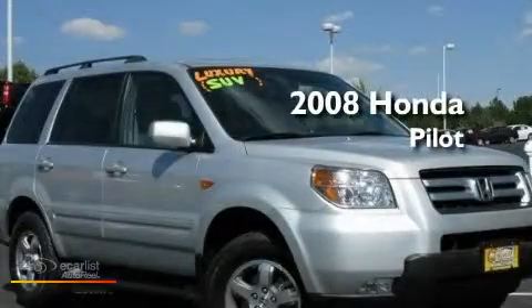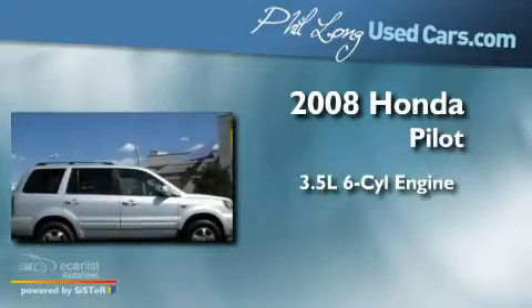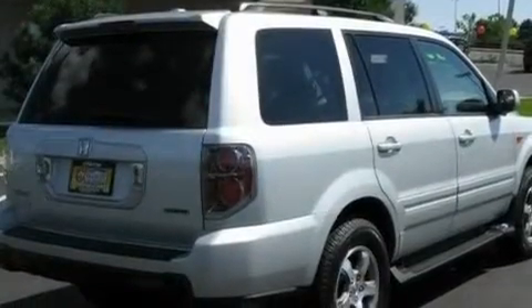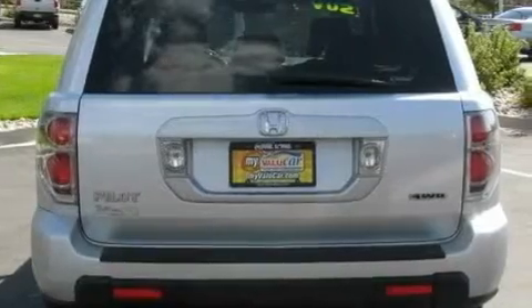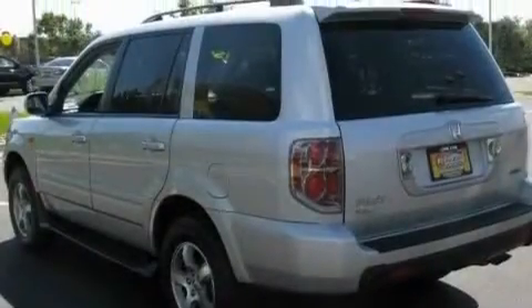This is a 2008 Honda Pilot. It has a 3.5-liter six-cylinder engine and an automatic transmission. Its top features include a power moonroof, air conditioning with automatic climate control, cruise control, XM satellite radio, a leather wrapped shift knob, and a multi-link rear suspension.